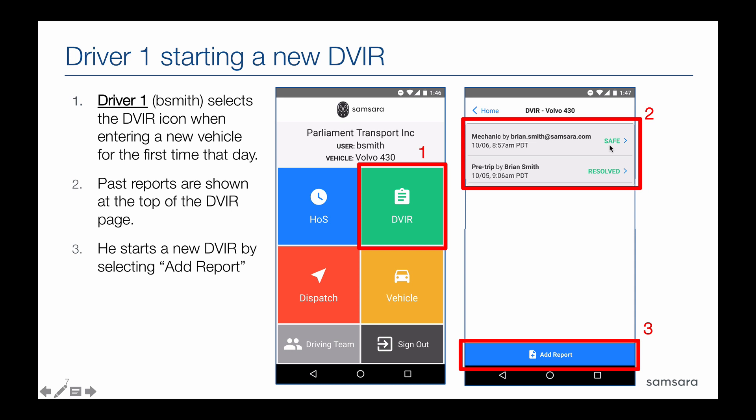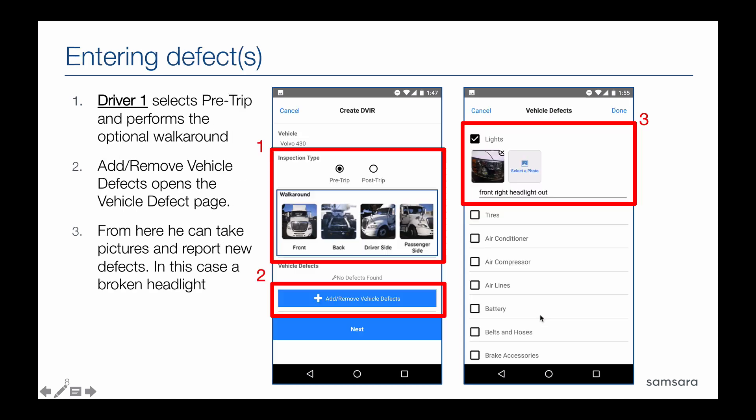In this case we'd be asked to go in and sign off a second time and approve that that safety designation was true. We do that as a driver by clicking Add Report — this is how we start our own report. The vehicle information in terms of name is pulled over automatically. The driver will elect to be doing a pre or post trip and has the option of taking pictures as part of a walk-around. In your Samsara dashboard as an administrator you can make walk-around pictures required, but by default they're optional. If during the inspection a driver observes any defects, they can click Add/Remove Vehicle Defect and get a list of all defects available in the system.